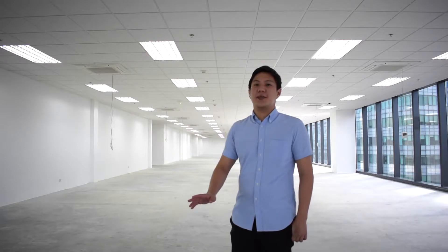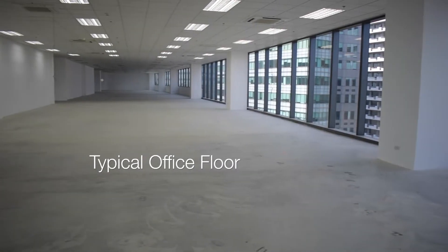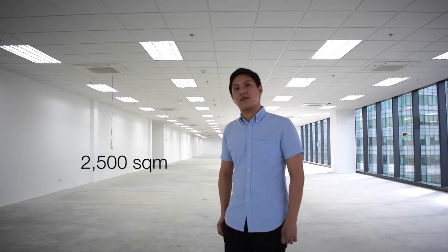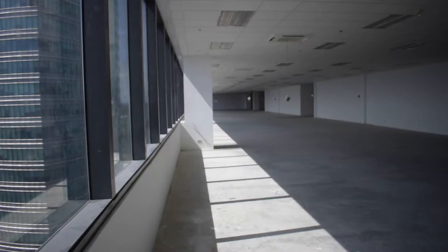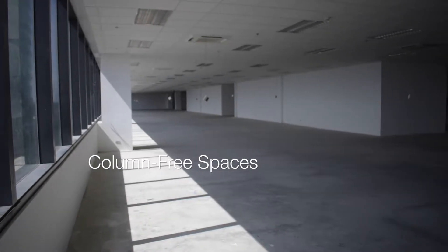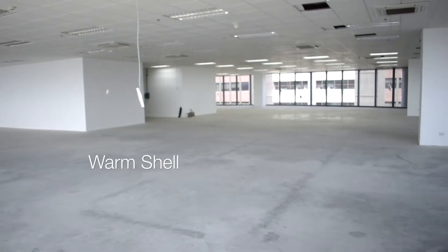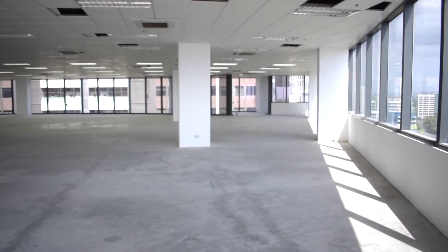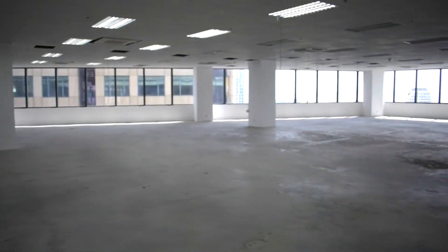We are now on the 12th floor of CTP ASEAN, and this is what a typical office floor looks like. The building is designed to accommodate BPOs, multinational companies, and other traditional businesses. Each office floor boasts 2,500 square meters of office space, which can further be subdivided into multiple unit cuts. What makes the floor efficient is both its column-free spaces and its 3-meter clear ceiling height. The handover condition of each office floor is warm shell with pre-installed DRF units, finished ceiling and lighting, and double-glazed facade to optimize energy and let in natural light.